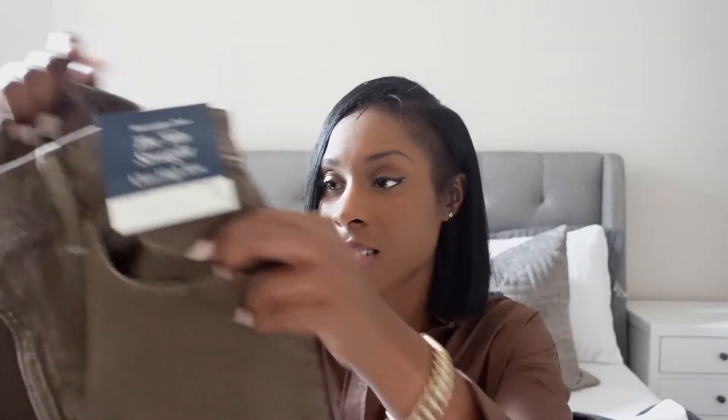I also picked up these same jeans in the brown color — it's a faded brown. They're calling it brown but it's more of a faded brown. I think this color is just so unique — I'm really into the browns, as you can see. I just thought this was a cute, different color. I'm still deciding whether or not I want to keep it because while it's a different color, I don't know that I feel like it's really a basic jean that I want, but nonetheless it's super cute.